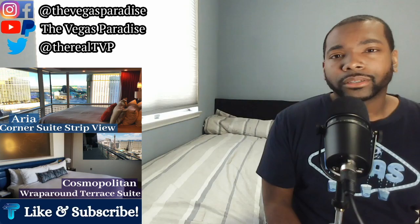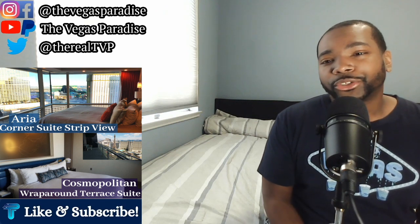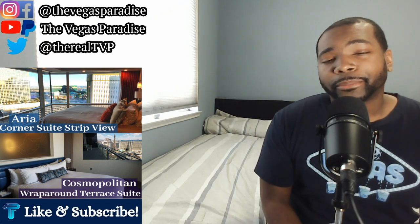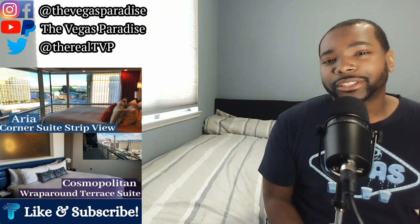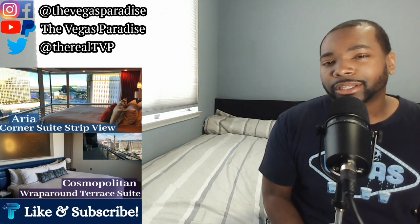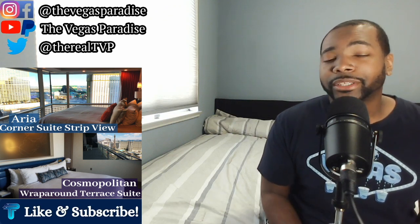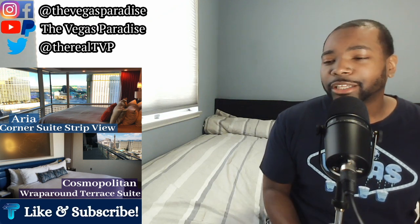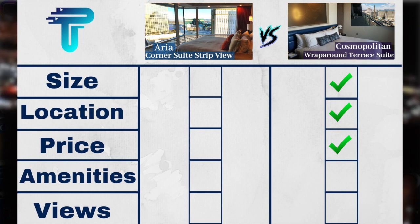Next on the scorecard we have amenities. Both suites offer a lot — the Aria Suite has a tech-forward tablet to control drapes and sheers from every room, a stocked mini bar, empty mini fridge, dining table, and soaking tub. But the Cosmo Suite offers more: two full bathrooms, a wet bar, stocked mini fridge, empty mini fridge, wine cellar, larger dining table, bigger living room, and of course a balcony — hard to beat. So the edge for amenities goes to the Cosmopolitan.